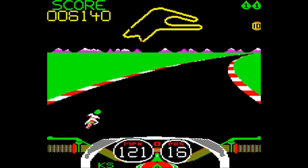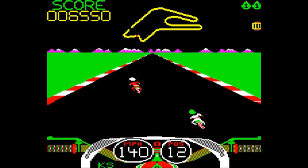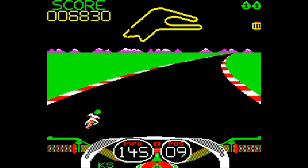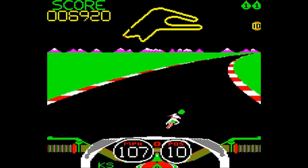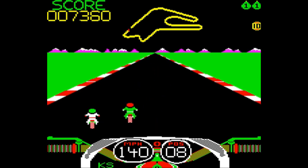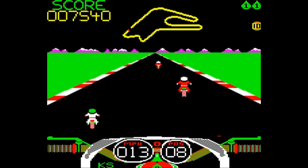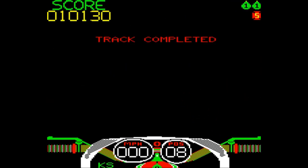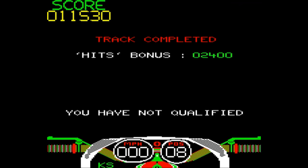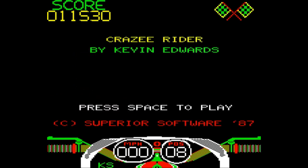I thought it was worth giving a little run-through because it is a nice version of the game. The extra variety in terms of the other riders definitely helps give the game the feel that you are racing against more than just a cloned rider going around with you. And there you are — there's a finish line on the track. That's the other bit I forgot to say — you actually get a finish line on the track in the Enhanced version, which I think is a good addition. Track completed — didn't qualify, as you can see, but picked up quite a few hit bonuses along the way. That puts me into the high score table just below Willy Wynn. And we're going to play out with Martin Galway's music to end the video.